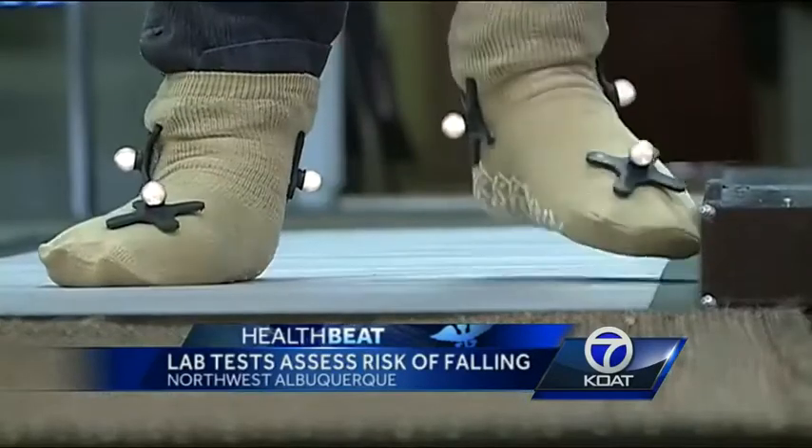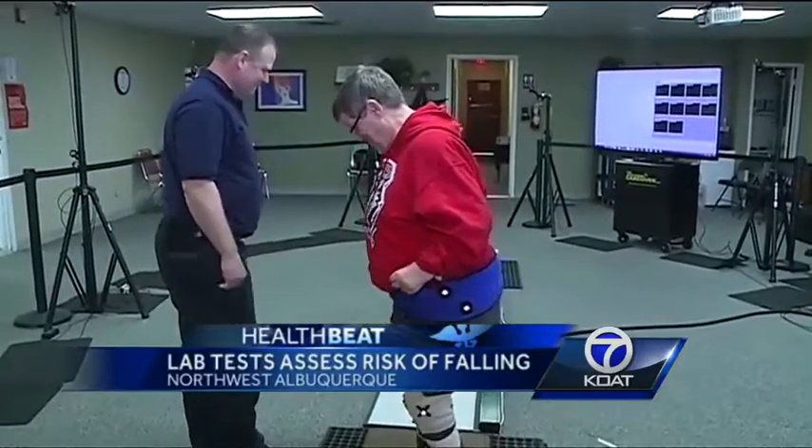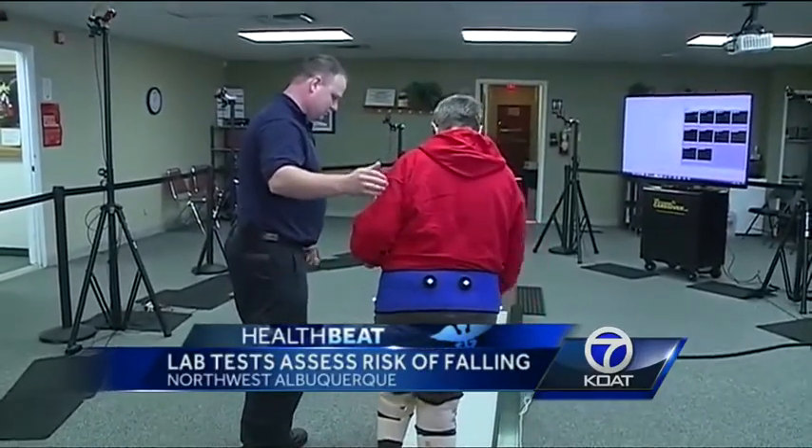It measures things like how fast she's walking, how many steps she's taking, and the length of her steps. At the end of it all, it will give this team a percentage of Carlene's risk of falling.